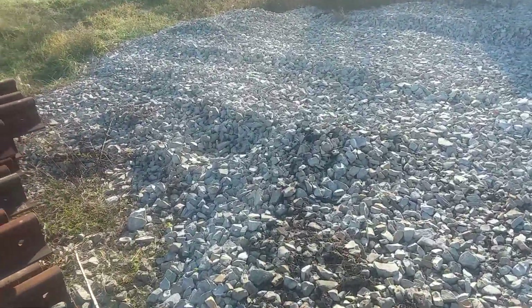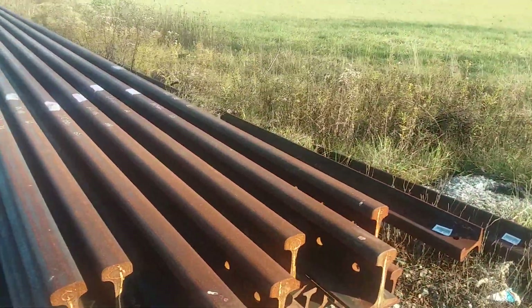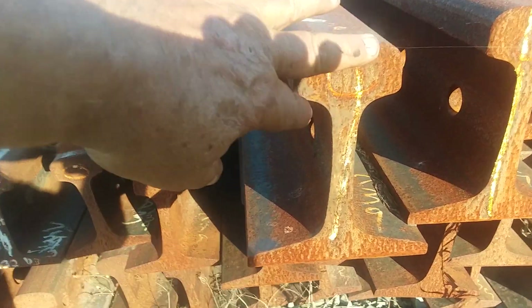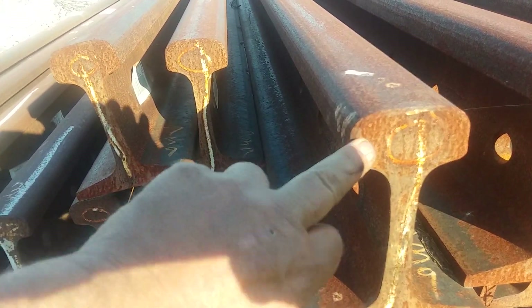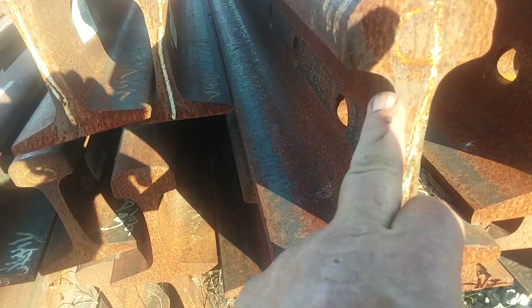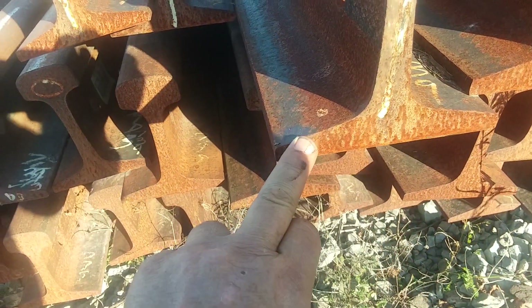Let me give you another little piece of information here. This part up here is called the rail head. This is your running surface. This is the fillet. And this is your web. And this is your base.